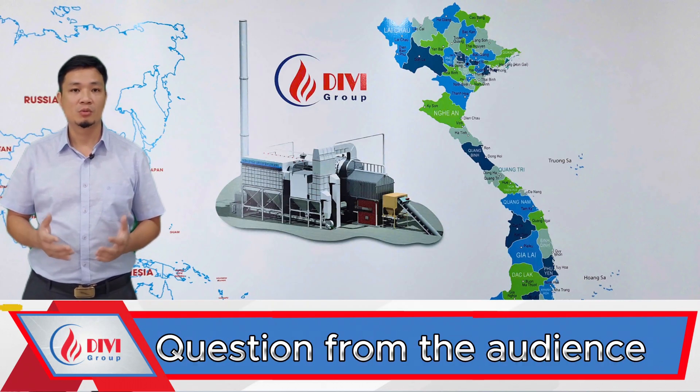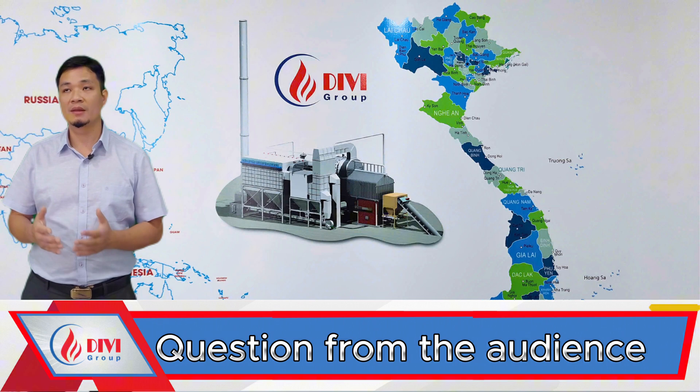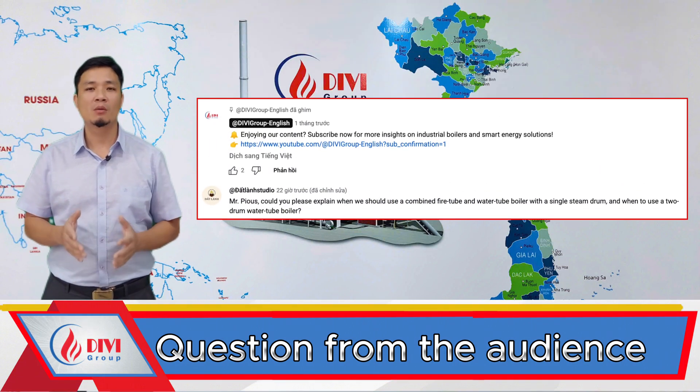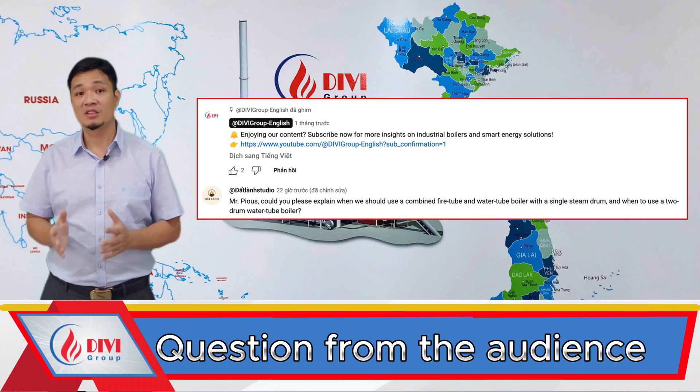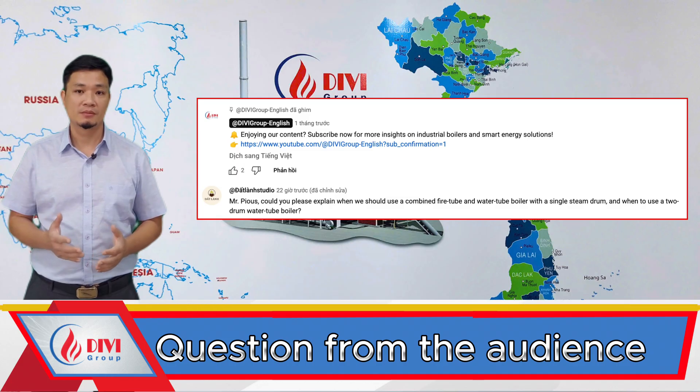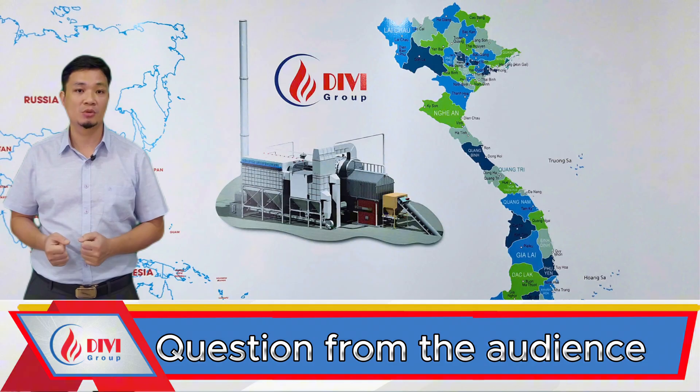Recently, I received a question from one of our viewers on Divi's channel: Mr. Pius, could you explain when we should use a combined water tube and fire tube boiler with one steam drum, and when to use a two-drum water tube boiler? That's a very interesting question, and I'd like to take this opportunity to share my answer with you.